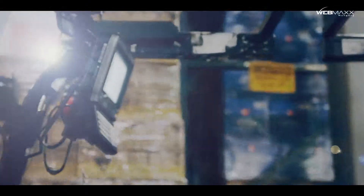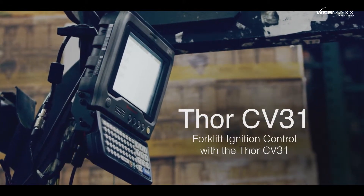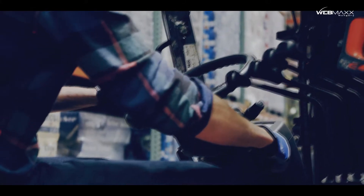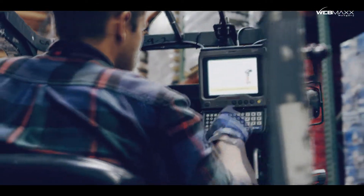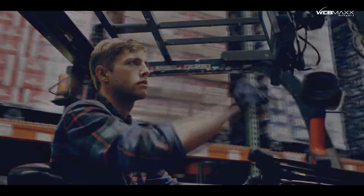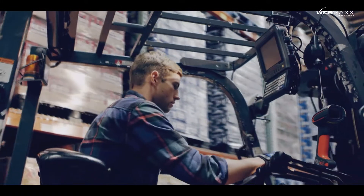Forklift ignition control with Thor CV31. With the new Thor CV31 vehicle computer, we spent a lot of time trying to eliminate the daily hassles of operators. One way we did this is with ignition control. With a simple turn of the ignition key, the CV31 will power itself up, or at the end of a long shift, will gracefully and automatically shut itself down.